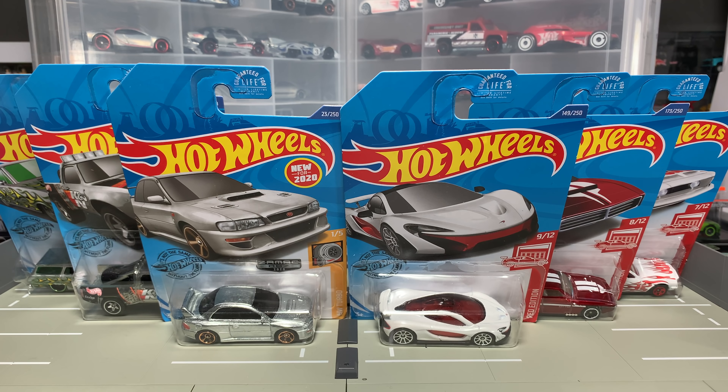Hello, everybody. This is a Lambly Showcase. Two store exclusives from two different stores, all the same brand.